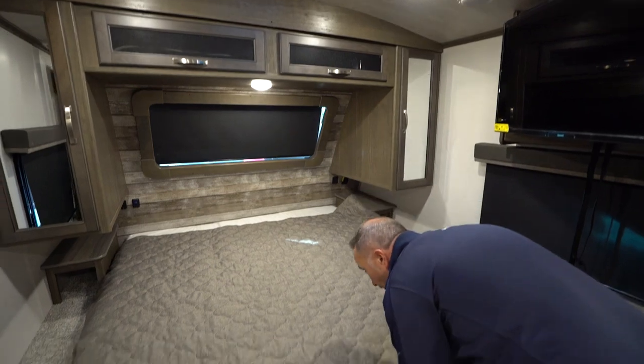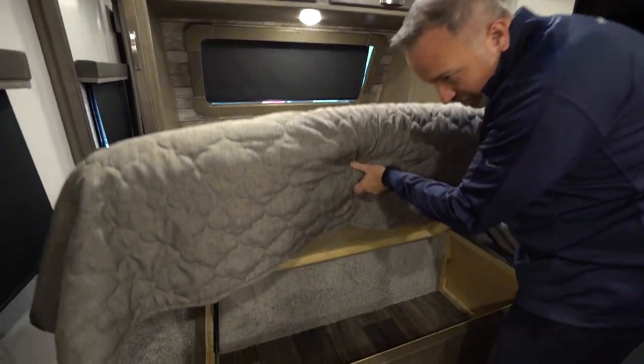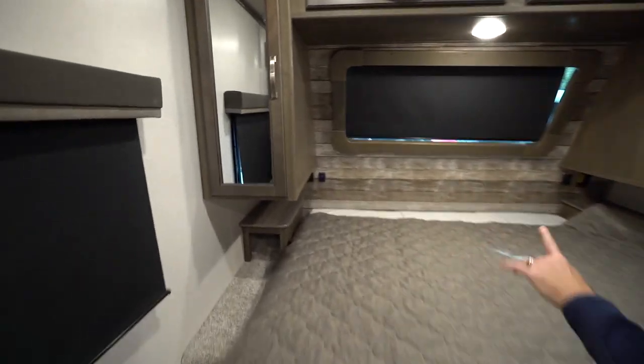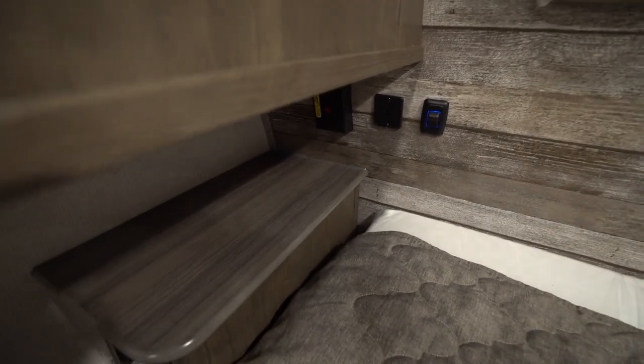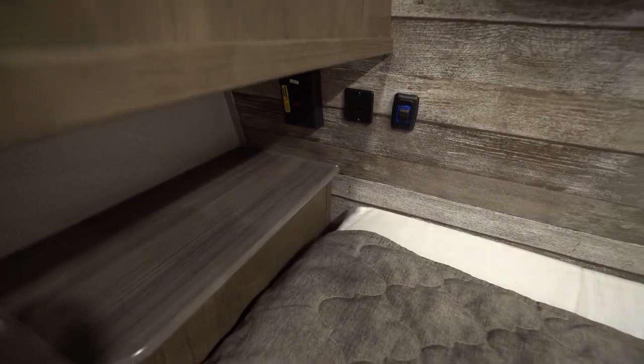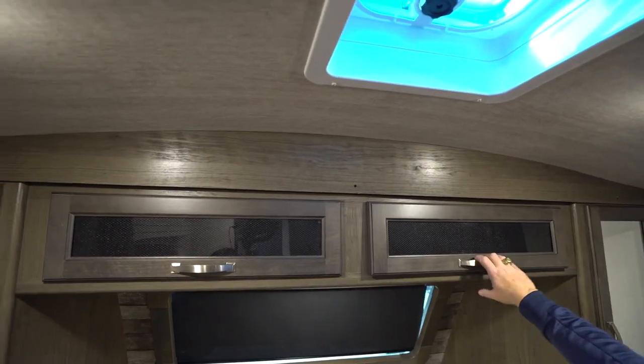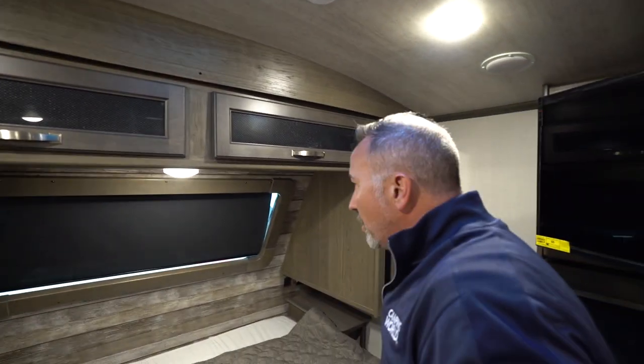We come into the main master area — king-size bed right here, with strut-supported storage underneath. You've got nightstands with 110-volt inverted outlets — both are inverted — plus dual USB charging. There's frosted glass inlay for storage, plus mirrored wardrobe storage on both sides.